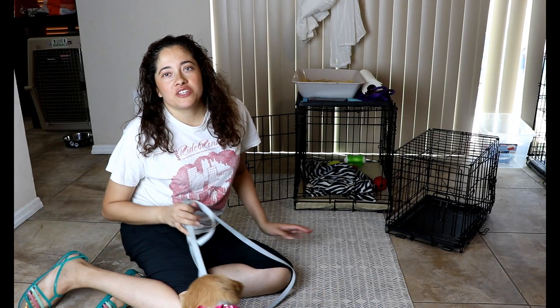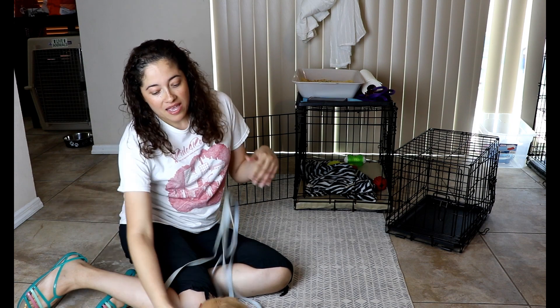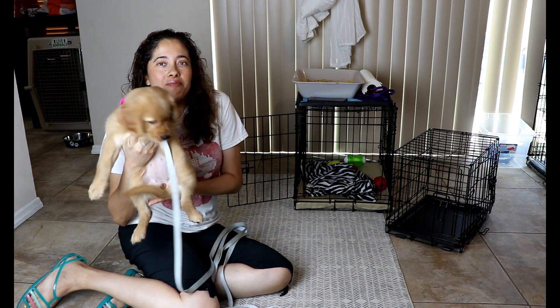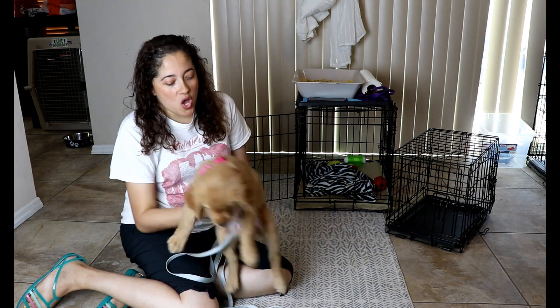Hey guys, this is Denise with Family K9 Training here in Orlando, talking about puppy potty training today. This actually applies to any dog that you're trying to retrain or start potty training because they're having issues, or you got a brand new puppy just like this one — she's eight weeks old.